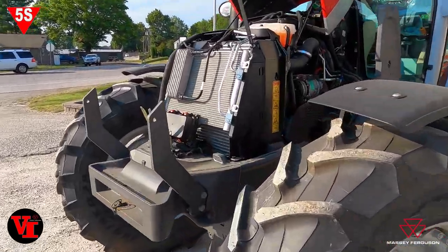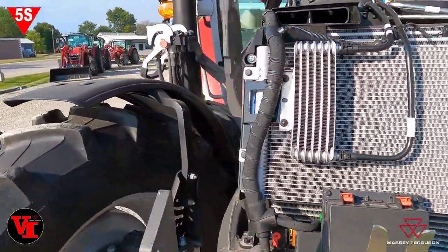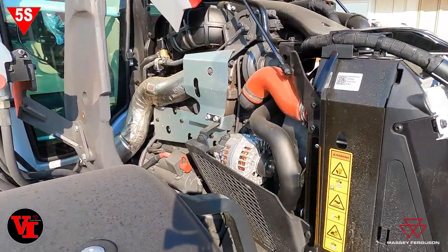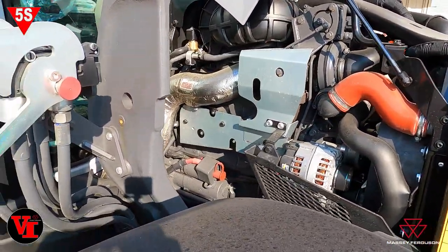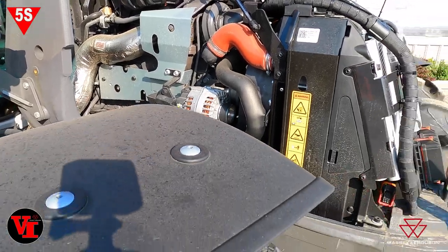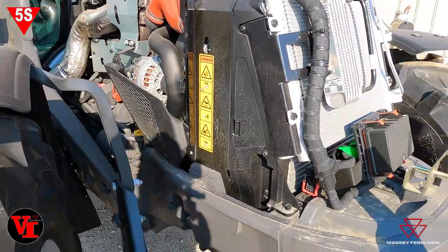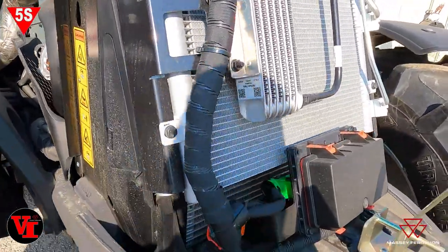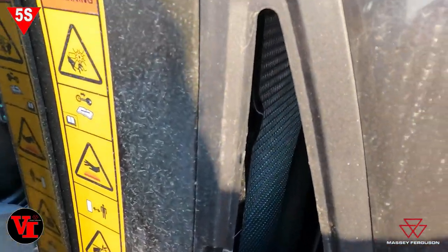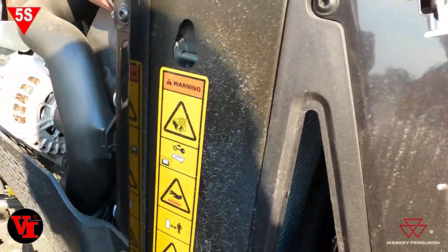To easily get in there and maintain this tractor. This tractor features the AGCO Power 4.4 liter four-cylinder motor — a fuel sipping, torquey engine and very powerful. These things are amazing what they'll do. You've got access panels to get in there to clean out your condensers and radiators.